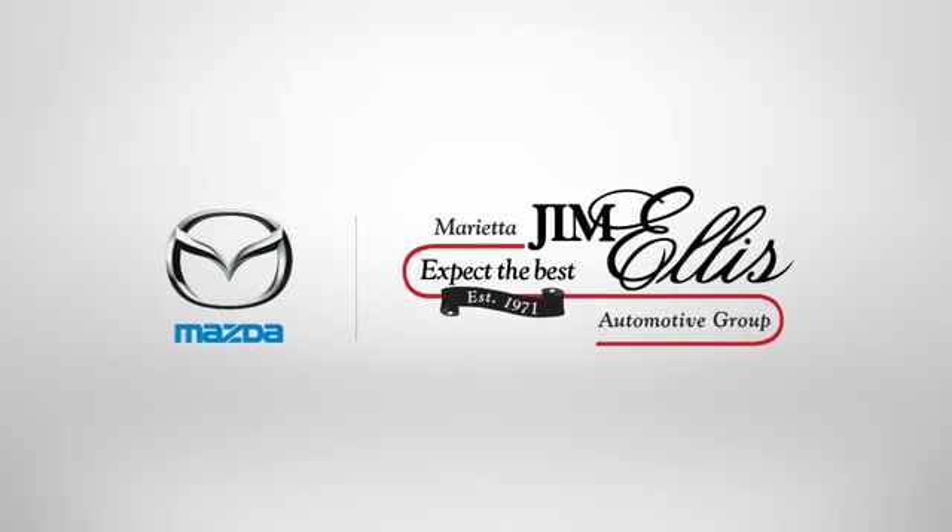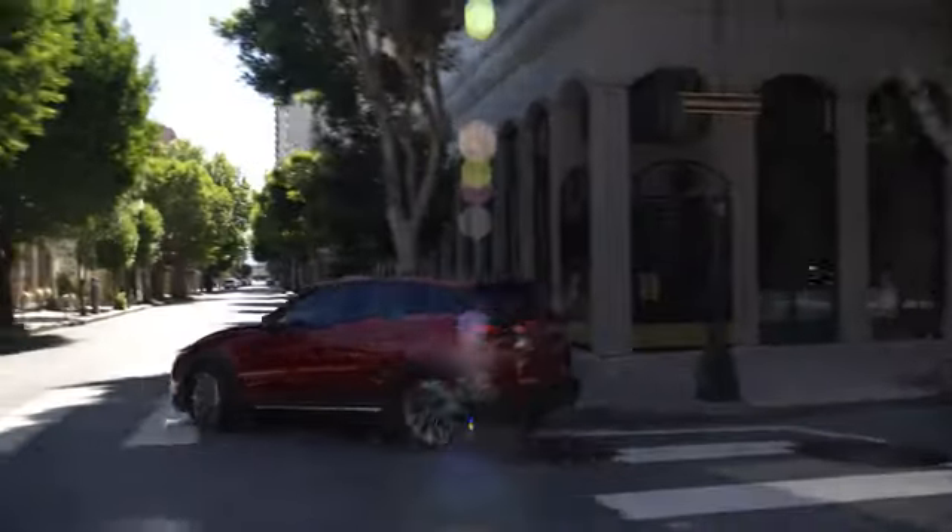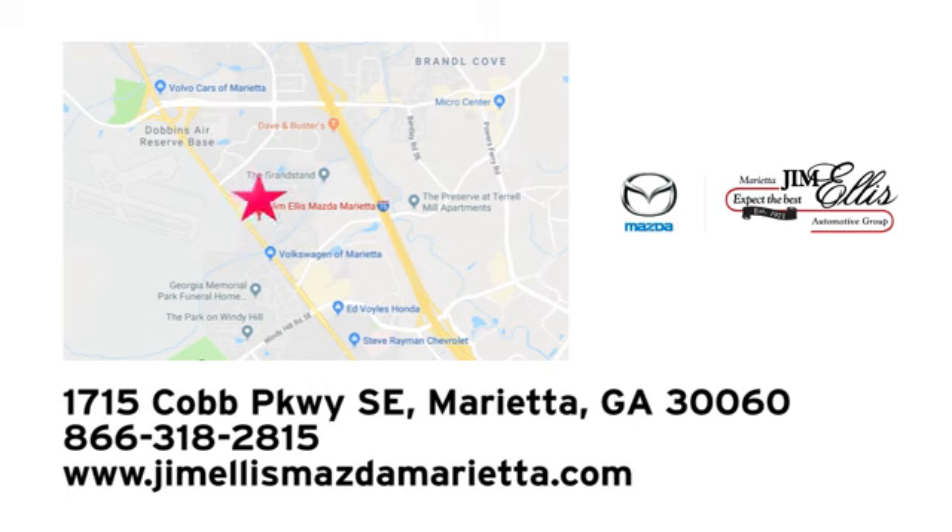Hurry in today for a test drive. At Jim Ellis Mazda of Marietta, we prove every day that buying a car can be an enjoyable experience. We're conveniently located near Dobbins Air Force Base on Cobb Parkway.